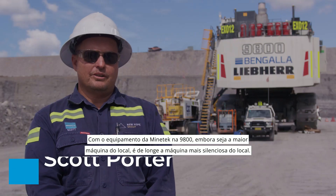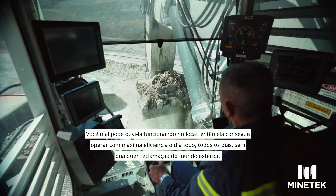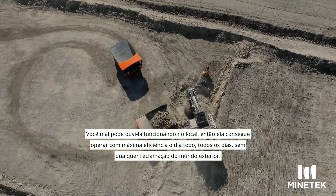Minetek equipment on the 9800, although it's the biggest machine on site, is by far the quietest machine on site. You can hardly hear it running up on the bench there, so it's able to perform at maximum output all day, every day without any complaints from the outside world.